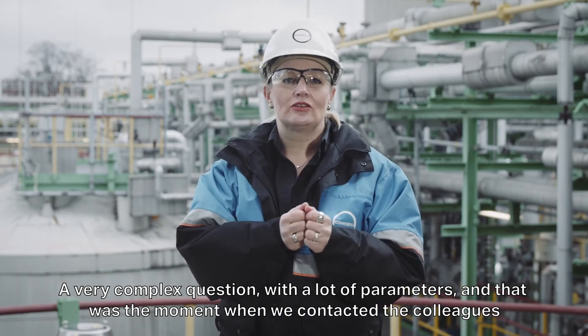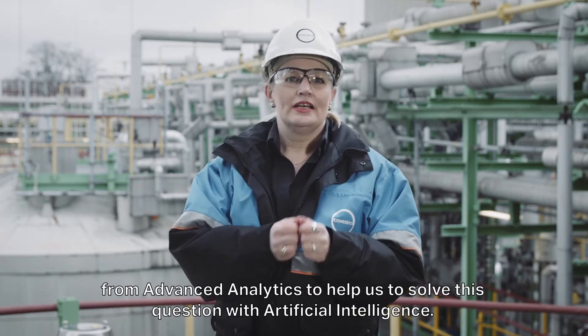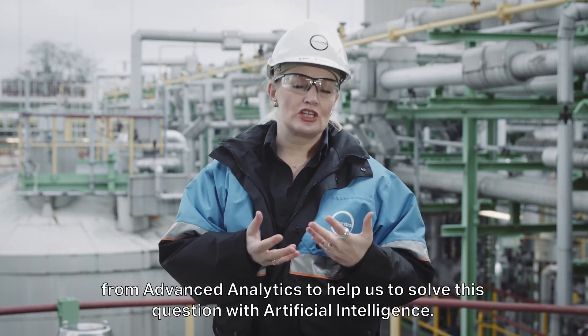That was the moment where we contacted the colleagues from Advanced Analytics to help us solve this question with artificial intelligence.